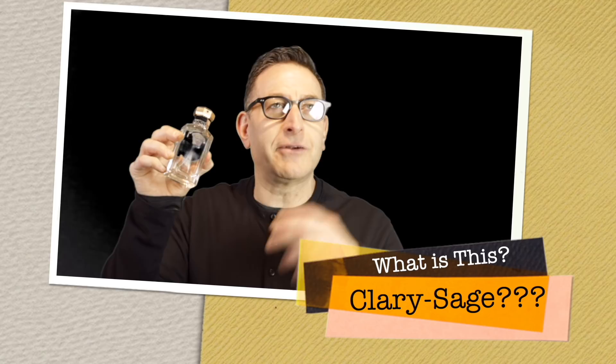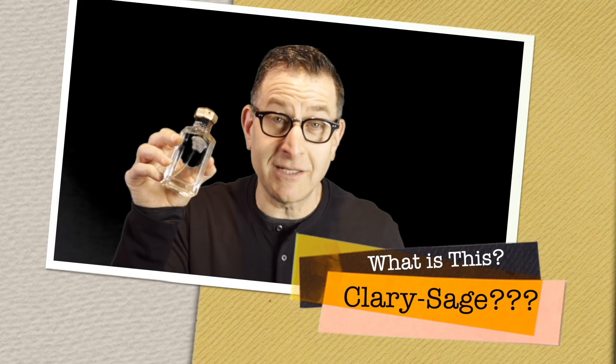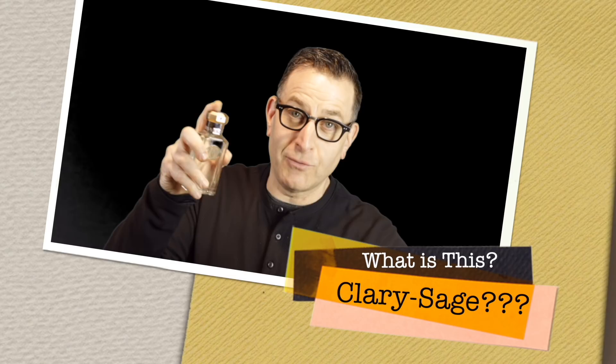Back to this Versace Dreamer. It has Clary Sage in it. Clary Sage is used to remove negative energies and it makes you feel good. Versace uses Clary Sage in many of their fragrances, so when you first spray it you instantly get hit with 'wow that smells good' and you feel this relaxed state. Clary Sage is like a green herbaceous note.